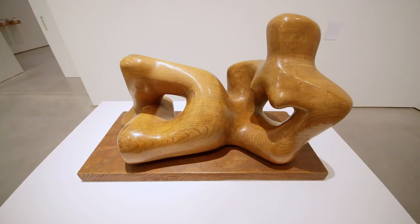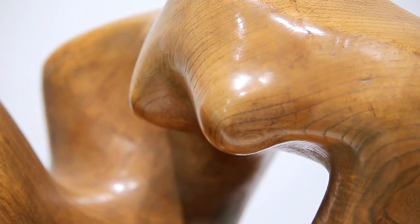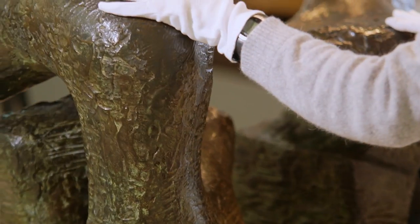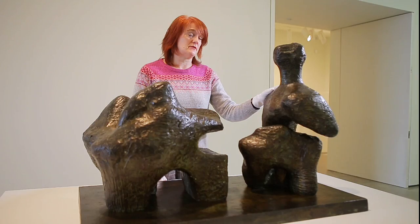We're really lucky at the Hepworth Wakefield in that we have a significant work by Henry Moore dating from 1936 — one of his reclining figures in Elmwood, and we have the second one that was made. We also have a two-piece reclining figure from the Wakefield Permanent Art Collection, dating from 1962.